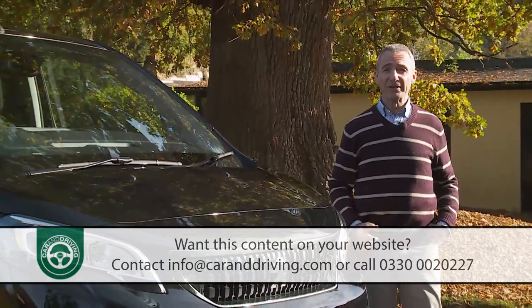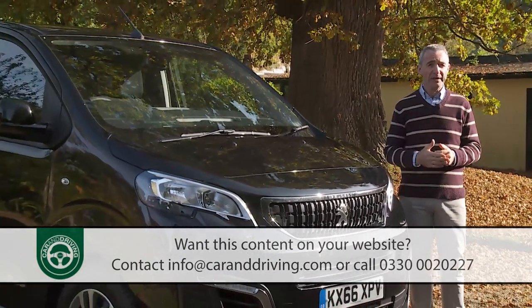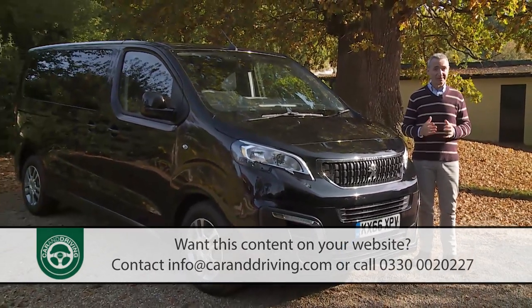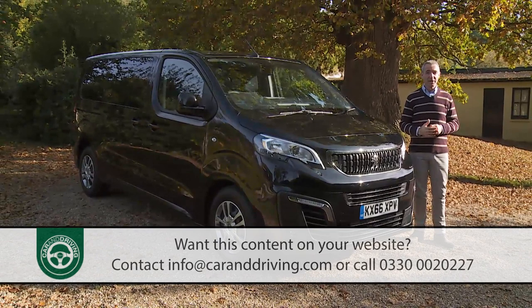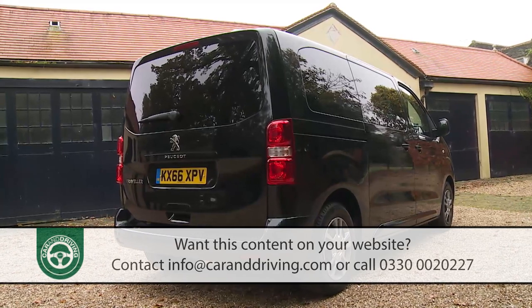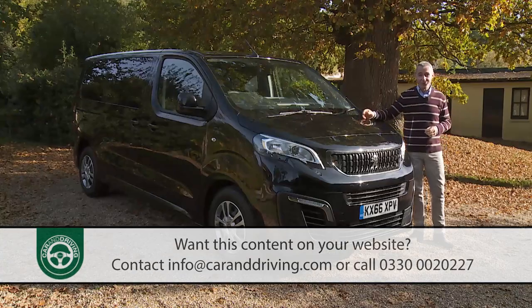When it comes to really spacious seven-seat people carriers, Peugeot used to make large ones — models like the 807 and the 5008. The brand doesn't bother with that anymore. Now, if you want a big Peugeot MPV, you won't be offered one that's merely large. Instead, you'll be directed to a model that takes you to the next level beyond that. So welcome the Peugeot Traveller.